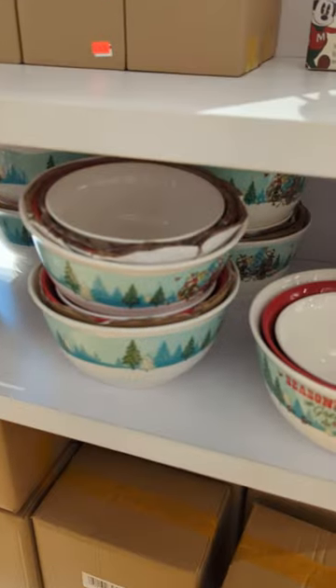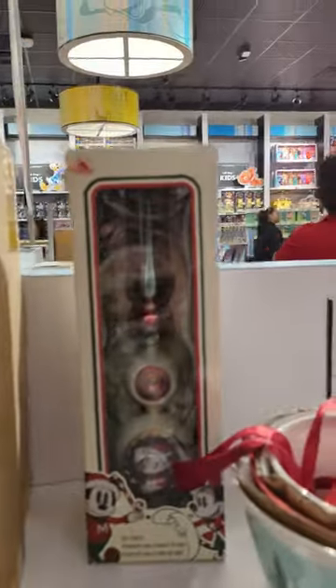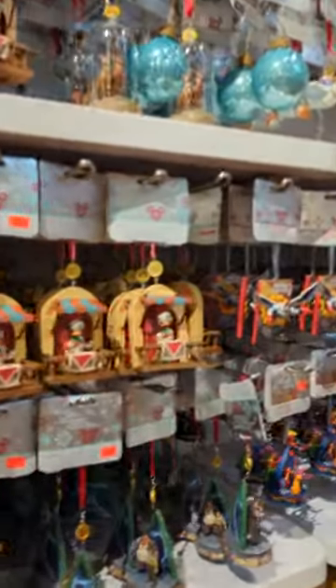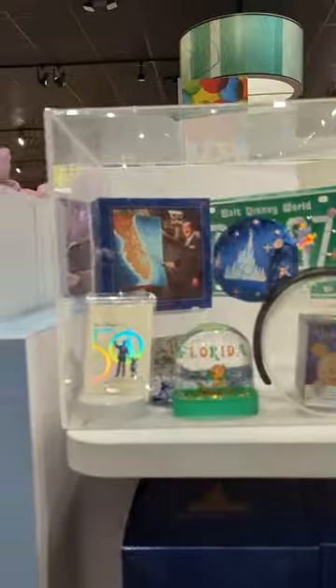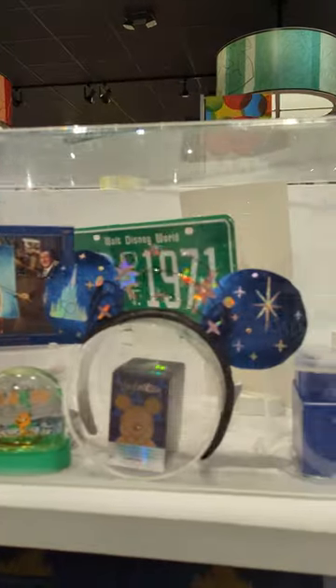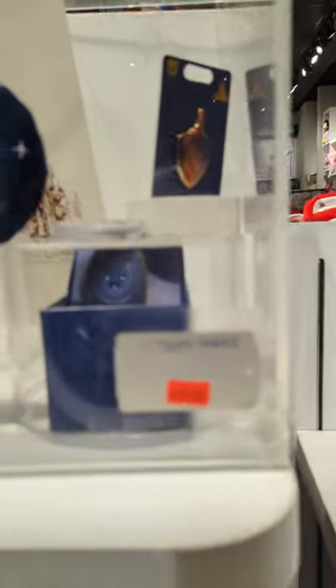Christmas bowls. And the little thing that goes on top of the tree. More ornaments. Oh, this is really pretty — this whole set is $299. It has a really pretty pin. That band thing with ears.